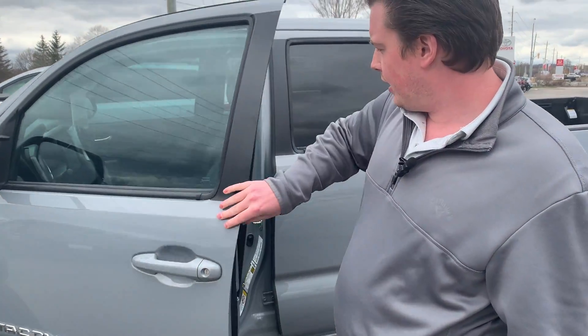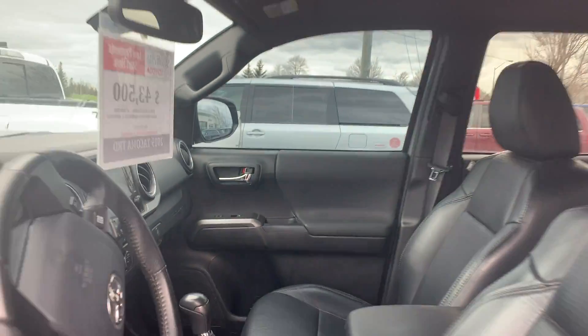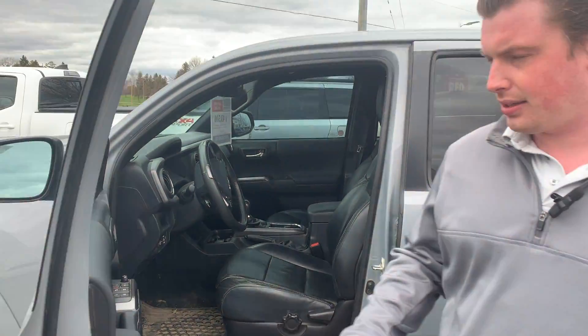It's got the running boards, keyless entry, push-button start. Being part of this premium package, you get the leather interior, you get the blind spot, you get the sunroof.